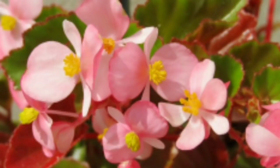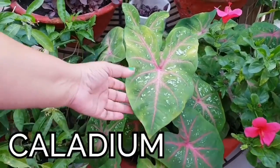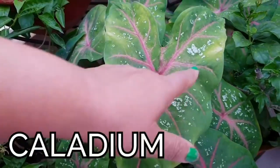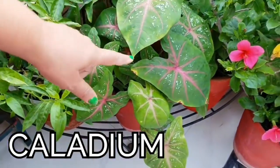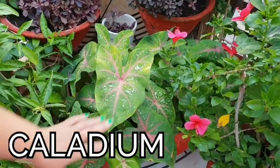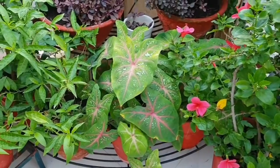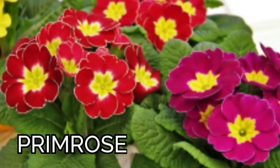Third is caladium. The leaves of caladium are very beautiful with different colors and variegations. They lose their variegation in sunny areas, but in shade they grow very well.